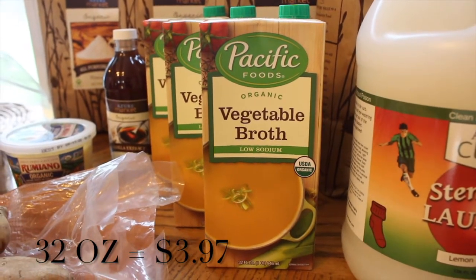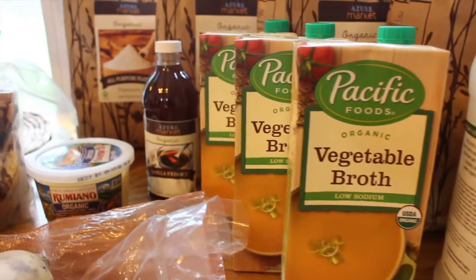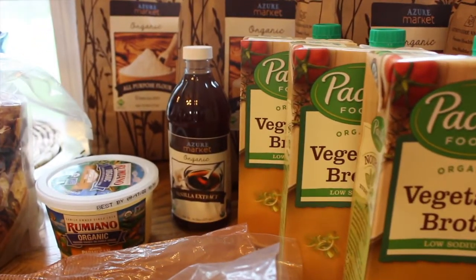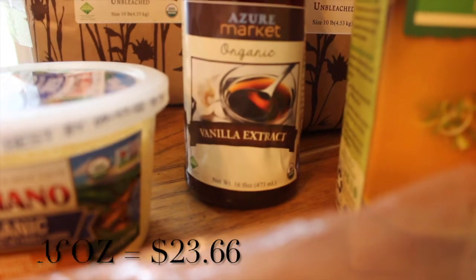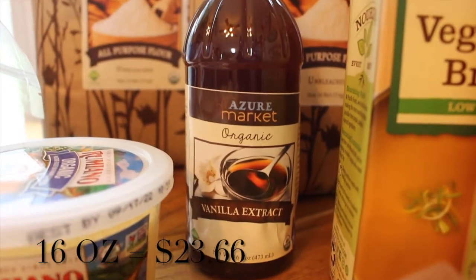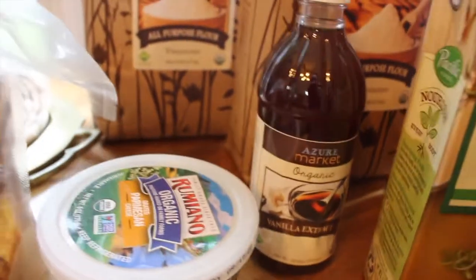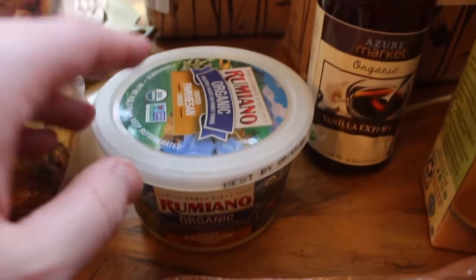Of the Pacific Foods vegetable broth — I like this for vegetarian nights and just in general. I don't make my own veggie broth so it's helpful. I also got a 16-ounce bottle of vanilla extract. If you watch one of my previous hauls, you know that I'm not successful making my own vanilla extract yet, so I got some of that.